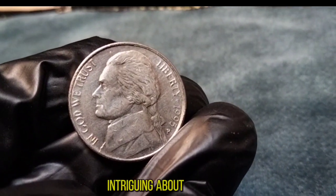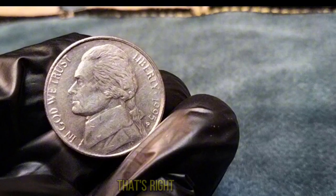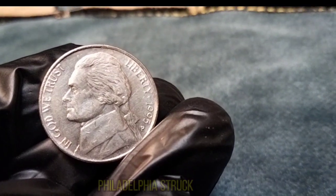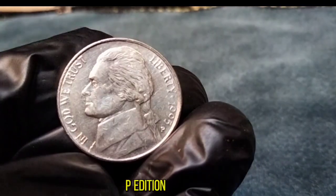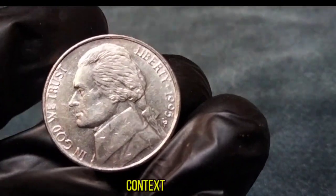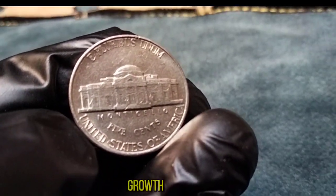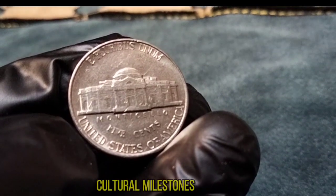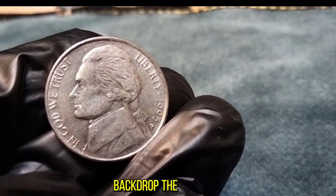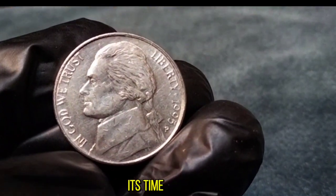There's something intriguing about the 1995 Jefferson nickel that sets it apart from other years — the elusive 1995-P Jefferson nickel. While Denver minted plenty of nickels that year, Philadelphia struck significantly fewer, making the 1995-P edition a prized find for collectors. In 1995, the United States was amidst a period of economic growth and technological innovation, with the rise of the internet and the release of iconic films and music. Against this backdrop, the 1995 Jefferson nickel serves as a tangible reminder of a bygone era, encapsulating the spirit of its time in a small metallic form.